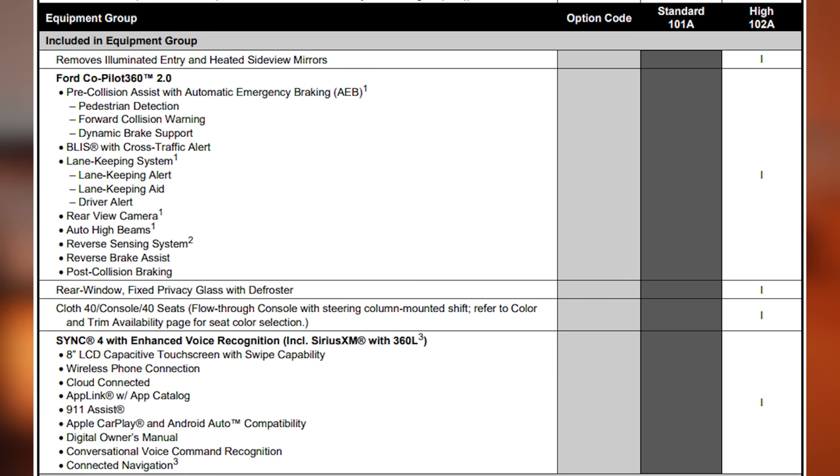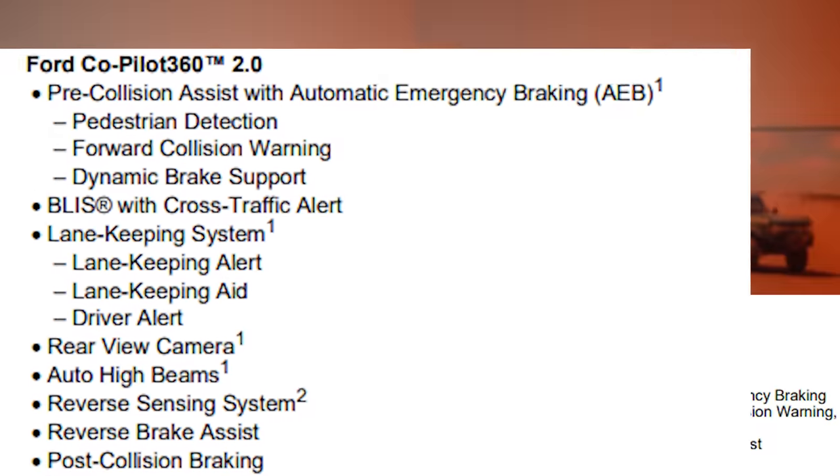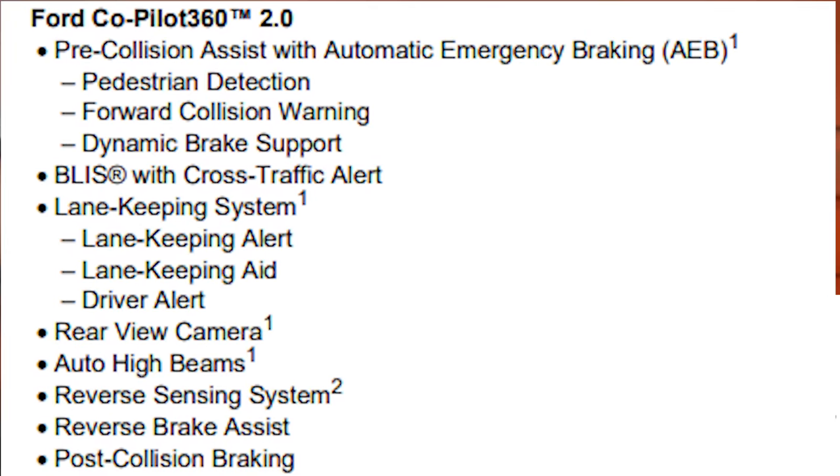If you upgrade to the 102A, you get the Ford Copilot 360 2.0 package, privacy rear window defroster, and the Sync 4 system with enhanced voice recognition. The biggest difference between the normal Copilot and the Copilot 360 2.0 is that 2.0 comes with blind spot information system, cross traffic alert, and reverse brake assist.